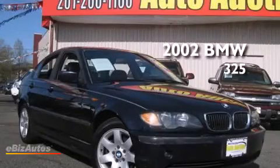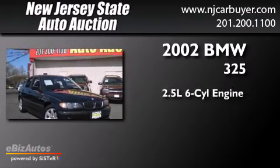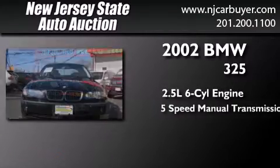This is a 2002 BMW 325. It features a 2.5-liter, six-cylinder engine and a five-speed manual transmission.